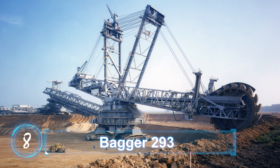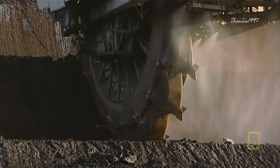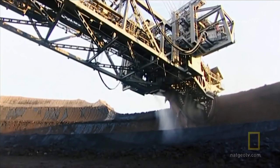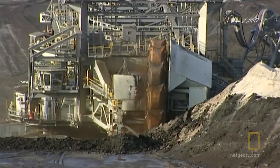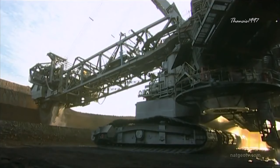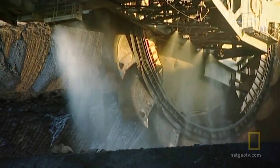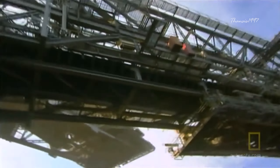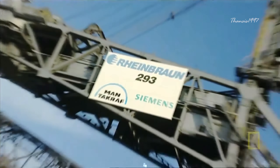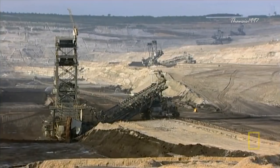Bagger 293. Manufactured by German-based industrial company TACRAF, the scary-looking excavator is called the Bagger 293. Unlike a typical digger, the Bagger is a gigantic bucket-wheel machine capable of mining 220,000 tons of brown coal per day — the kind of heavy-duty equipment that looks like the Terminator would use it. It stands 94 meters high and weighs 15.6 tons.